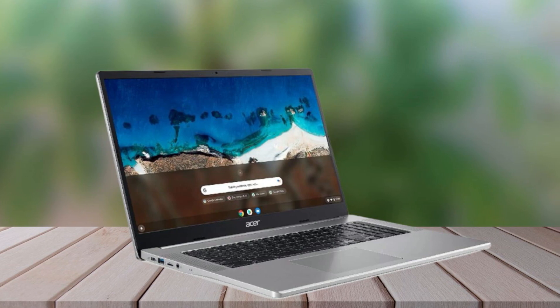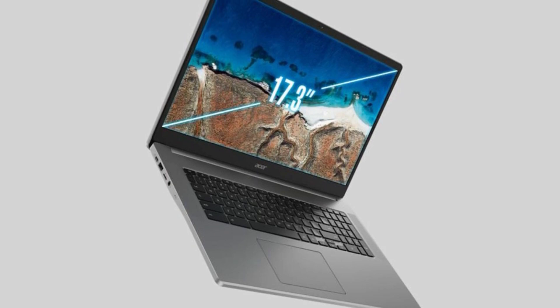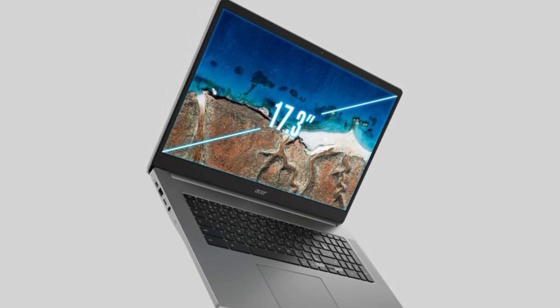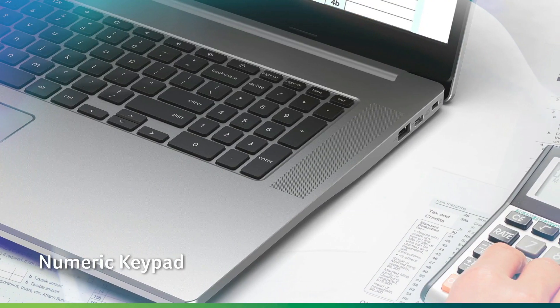It's worth noting that the Chromebook 317 may not be the ideal travel companion due to its size, making it more suited for home use. For users seeking a Chromebook with ample screen real estate and a comfortable keyboard, this laptop may be a suitable choice.